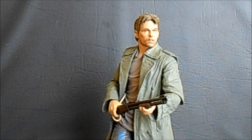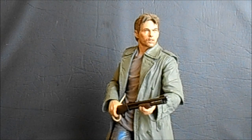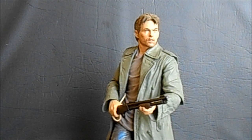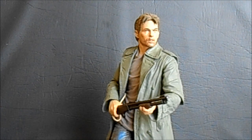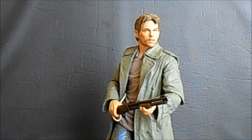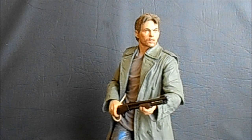Figure number 10 is the NECA Terminator Kyle Reese figure. The reason he makes it onto this list is simply because fans have been asking for this for so long. Fans of the line have wanted something other than Arnold Schwarzenegger and Robert Patrick for quite a while, and it took a very long time for this to finally happen. Even if this is the closeout of the line with Kyle Reese, it was a good way to go.